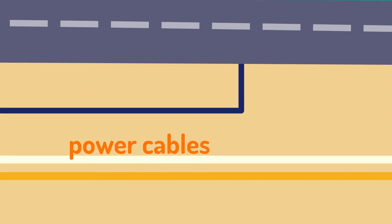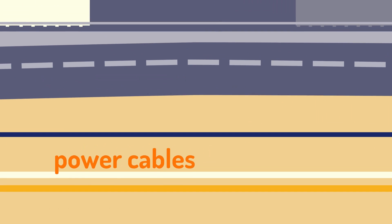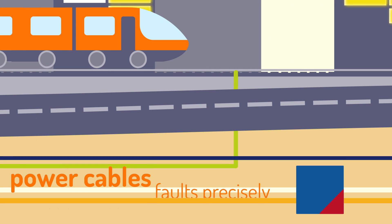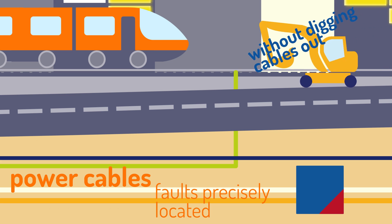Power cables often run underground and are not accessible for maintenance. Omicron products are able to locate faults with precision without having to dig out cables.